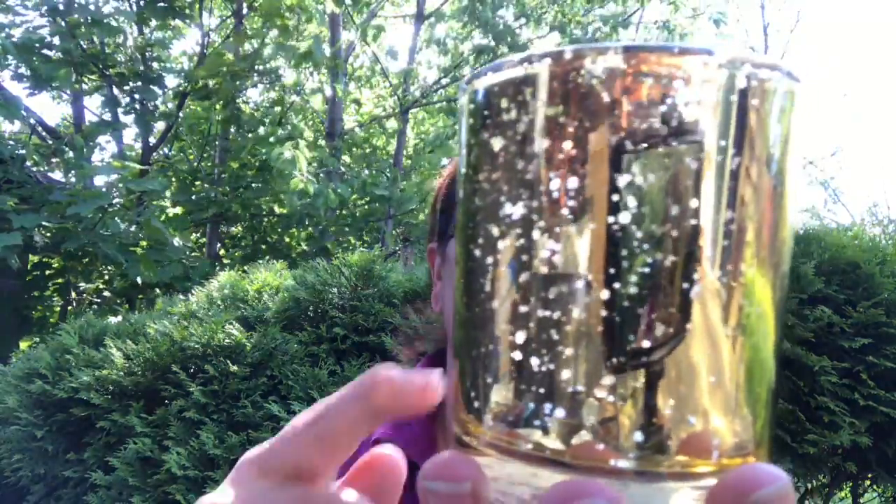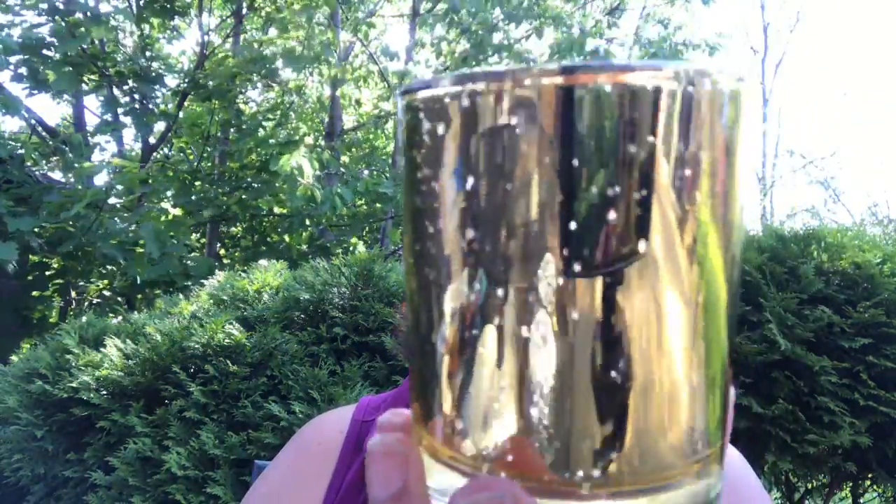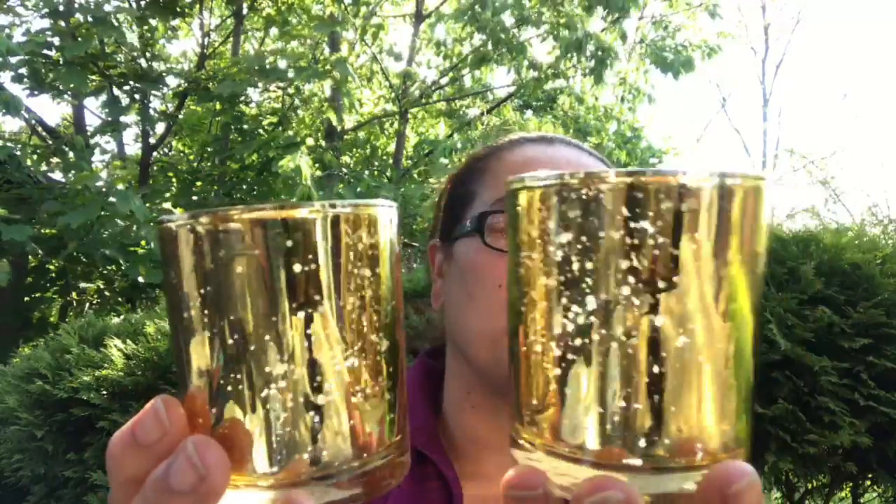They also had them in gold, so I picked up the gold ones. You can see the specs on it — mercury glass. I had to pick up two. Imagine a tea light in here glowing; I think it will look beautiful.